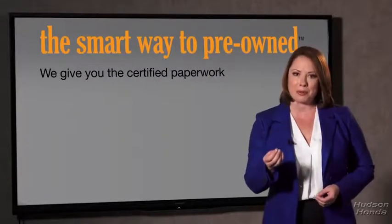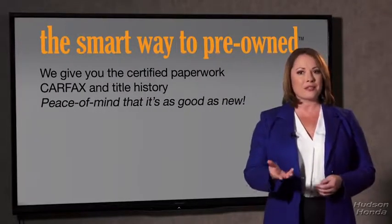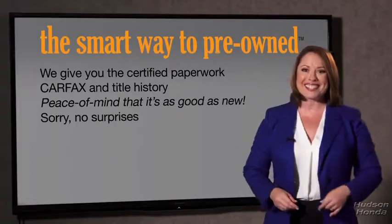Why should you worry if the odometer's been rolled back, or you're the victim of a salvaged or rebuilt vehicle — or worse, a washed title? We give you the certified paperwork, along with the CarFax and the title history, providing you with the peace of mind that your certified pre-owned is as good as new. If you like surprises, tell your entourage to have a surprise party for you after your purchase with us. We really don't want to skimp on any of those little things that need to be checked out about your certified pre-owned vehicle. We want to make it as good as new, and that's why it's the smarter way to buy your pre-owned vehicle.